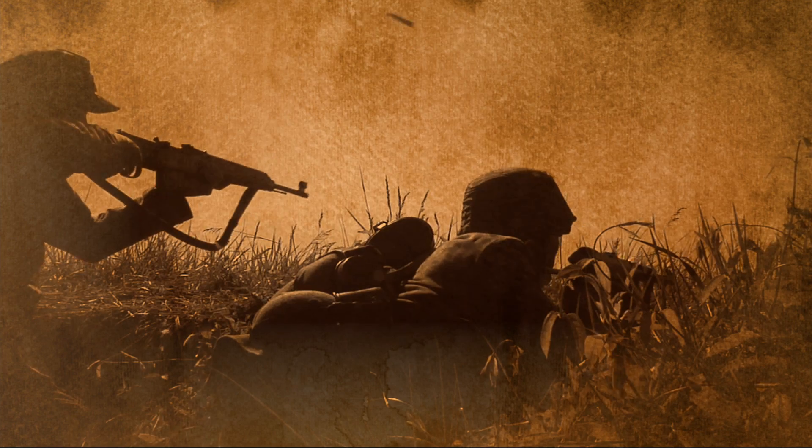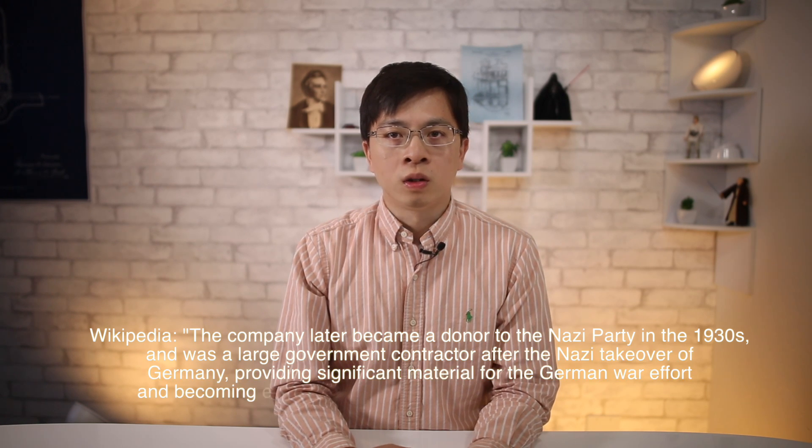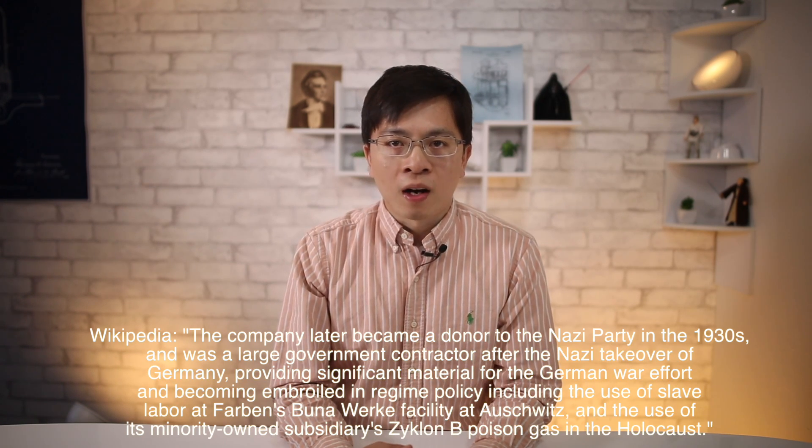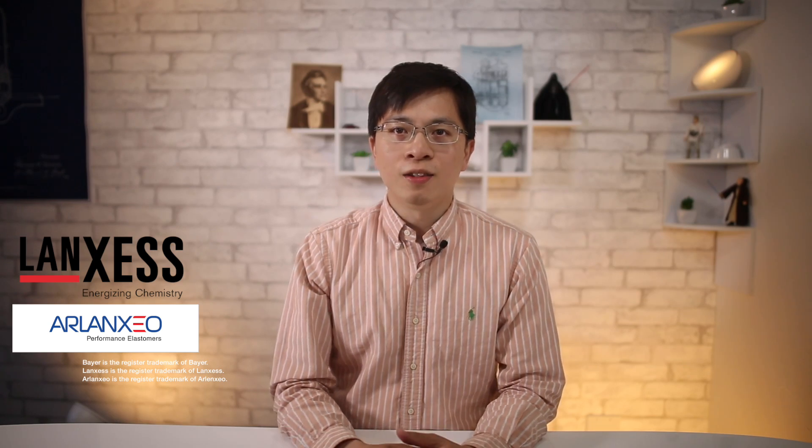During World War II, Nazi Germany prevented the export of NBR to the UK and the United States. Hence, Standard Oil and other companies licensed by IG Farben started their own NBR production. After World War II, IG Farben was defunct and separated into multiple companies. The brand BUNA was licensed to Bayer, and eventually in 2005, Bayer strategically spun off nitrile rubber to Lanxess. In 2016, Lanxess and Saudi Aramco formed a joint venture company called Arlanxeo, and continued to produce nitrile rubber under the trademark of ProBUNA.